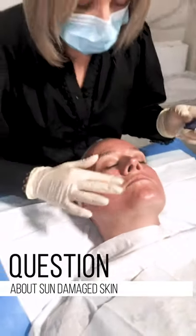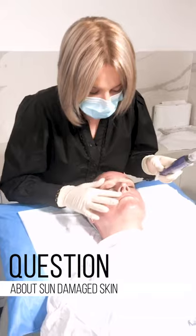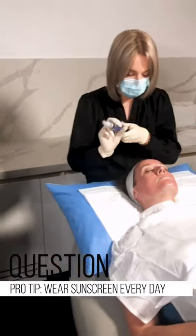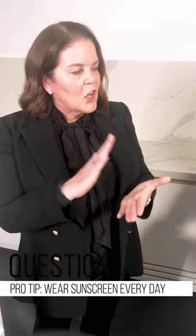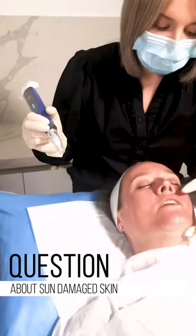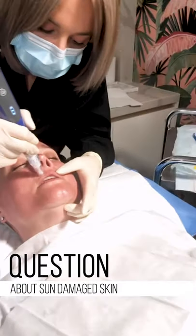Pigment is something that we get more inquiries about than anything else. We live in a country that is sunny all the time — even today you should have a sunblock on. Alison has been conscious for years — she clears her pigmentation every winter and gets ready for summer again. She's probably much more conscious of not exposing her skin to the sun than she was 10 years ago.